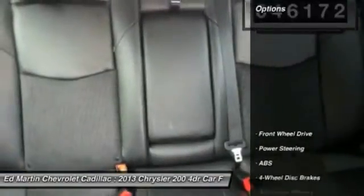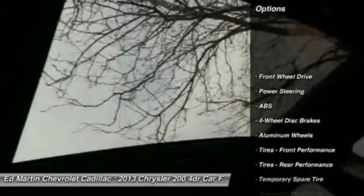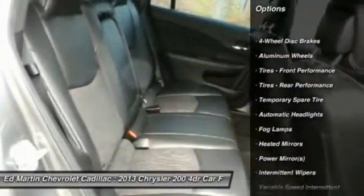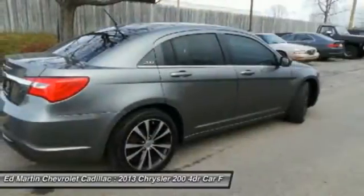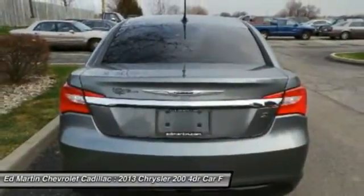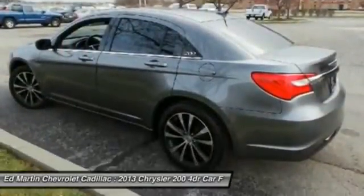Here are some of this vehicle's great options: remote engine start, keyless entry, anti-lock braking system, audio controls, leather-wrapped steering wheel, power steering, adjustable steering wheel, four-wheel disc brakes, cruise control, and floor mats.